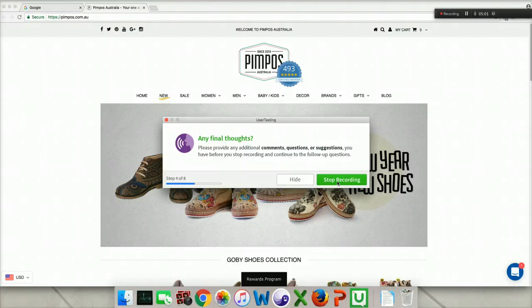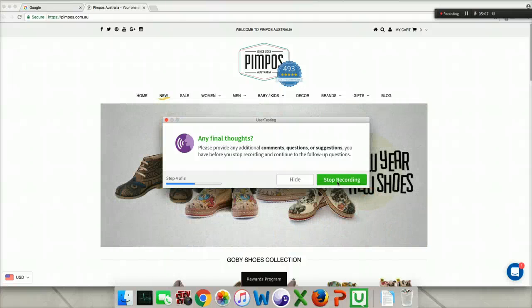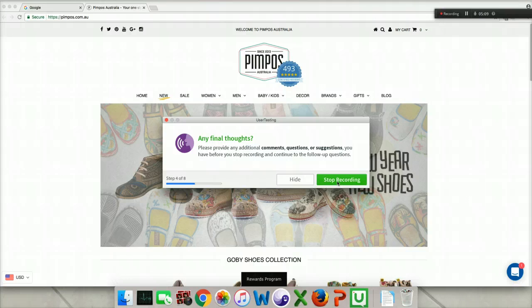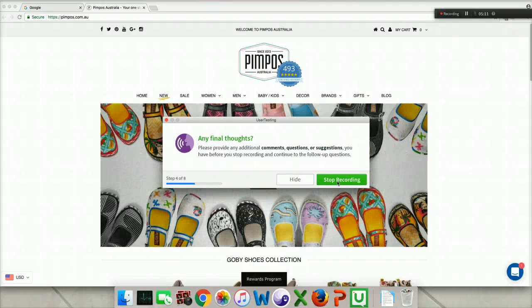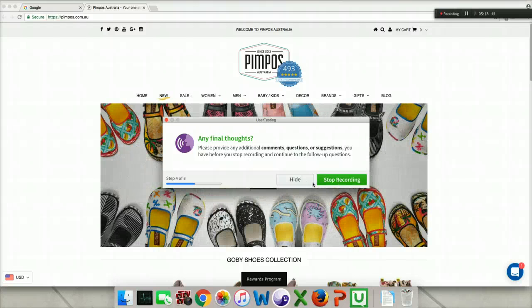I don't have any additional comments, questions, or suggestions. I guess what I would do next is probably, if I were in the market to look for something for women, I would look in the women's section. Or if I were looking for something for kids, I would look in the baby and kids sections. And then I would also look at the sale page to see what's on sale.